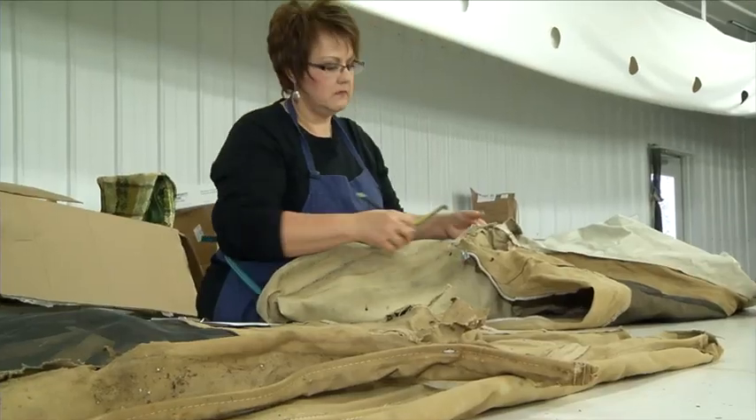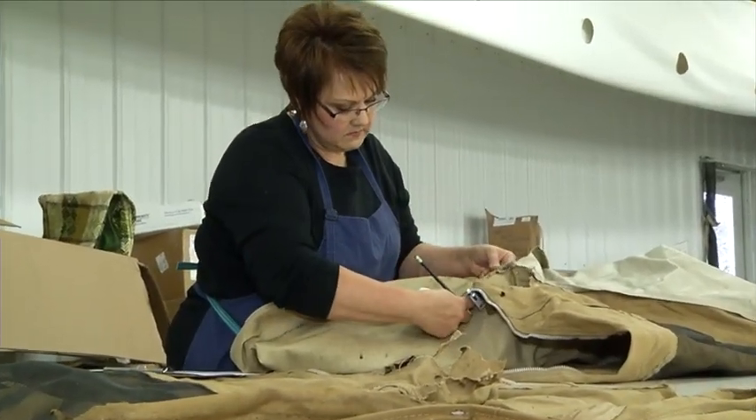To learn more, we met with Bob Gramps, President and General Manager, and asked him just how and when Canvas Replacements got its start.